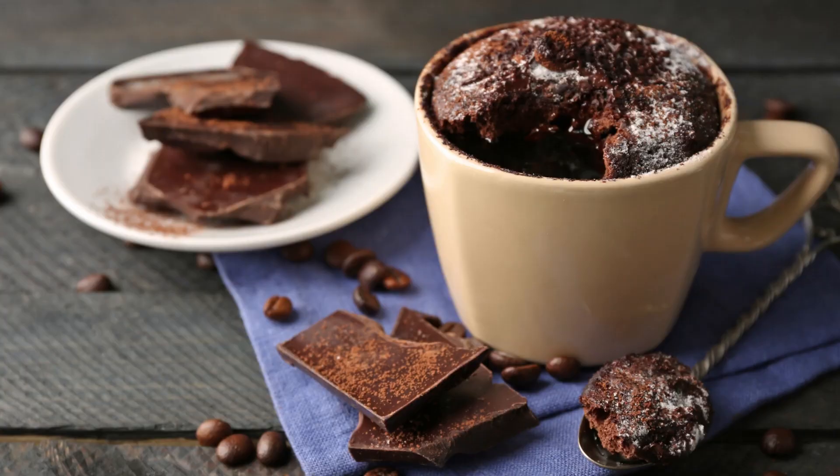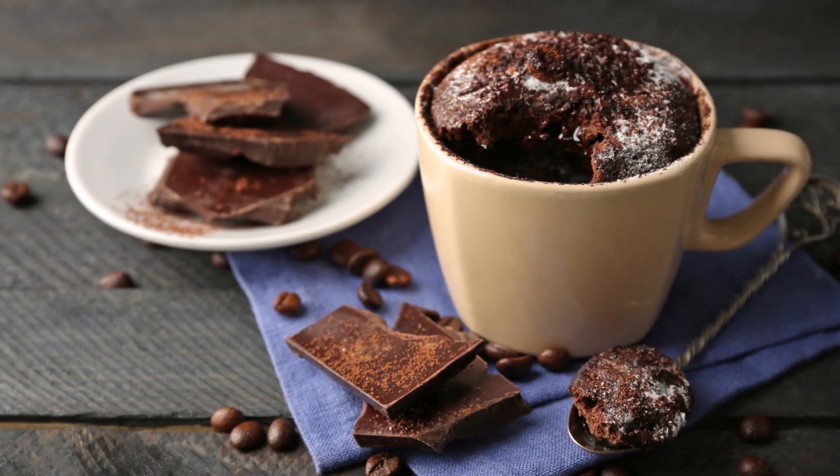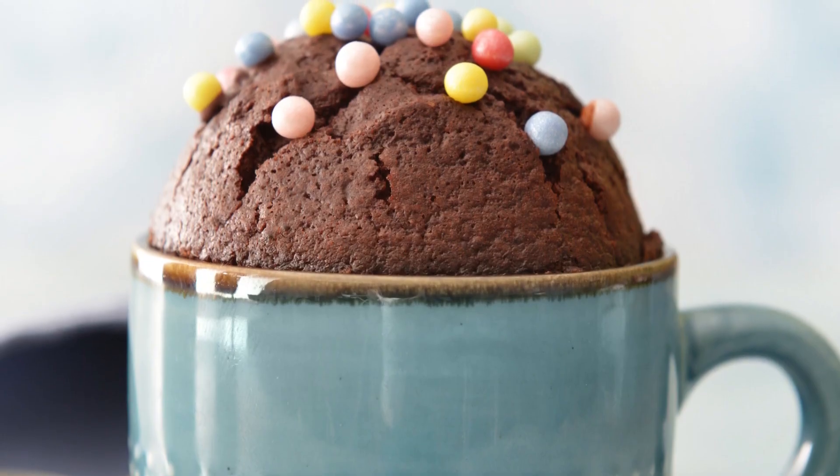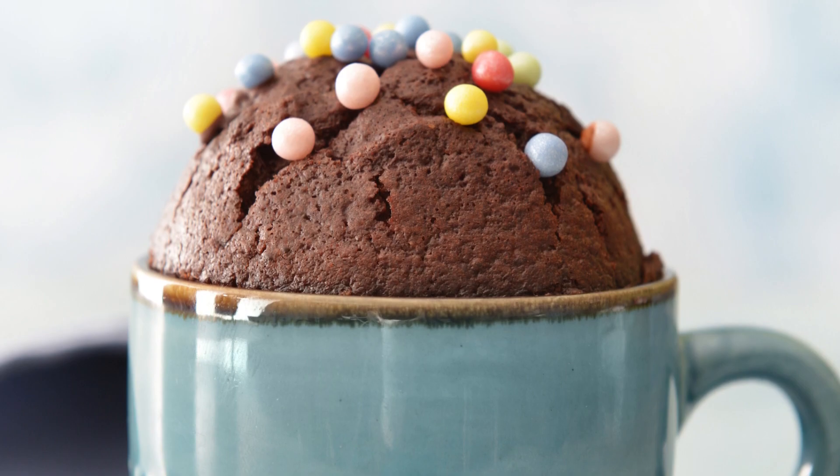9. Keto Chocolate Mug Cake: Mix almond flour, a keto sweetener, an egg, and chopped strawberries in a mug. Microwave until the cake is cooked through.